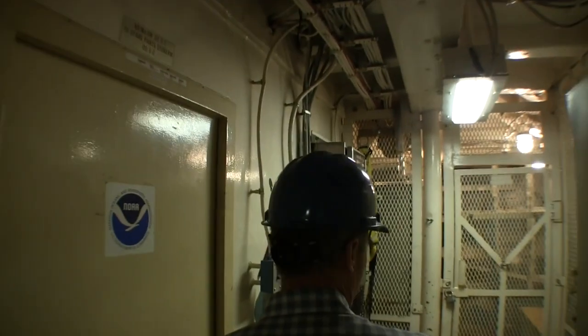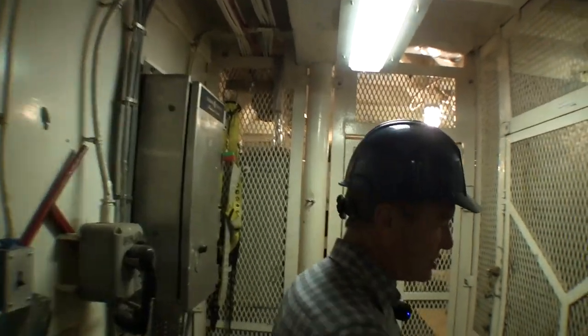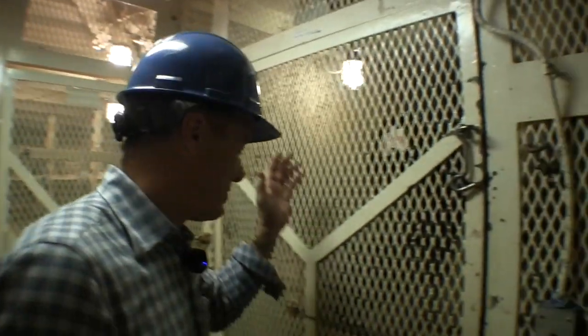Forward here is all storage locker — bosun locker, lines, support. There's a dumbwaiter and elevator-type shaft that's mechanical and goes all the way down deep for carrying lots of lines and gear. These ships are made to go offshore for a year at a time.